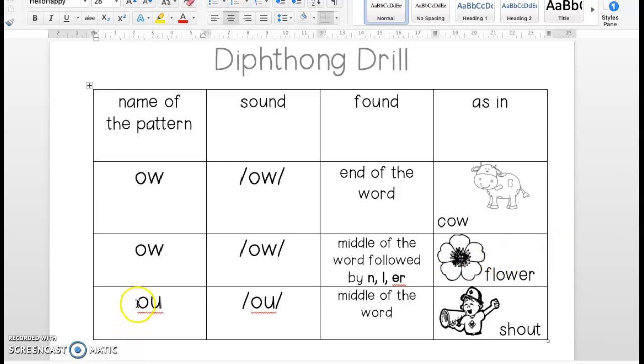Now your turn. Ready? Here we go. Name of the pattern is — good — O-W. Sound — OW. Found — middle of the word, followed by N, L, or E-R. Good. As in flower.